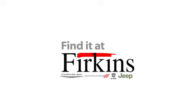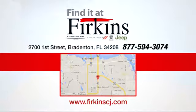Every Dodge delivers a signature thrill. Hurry in today and see it for yourself. Find it at Perkins. Come see us today. We're located between the Red Barn Flea Market and the DeSoto Mall on 1st Street.